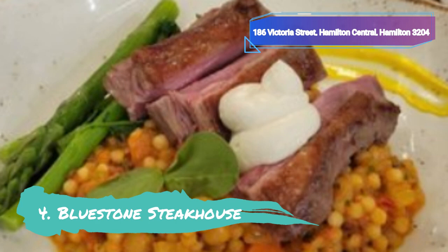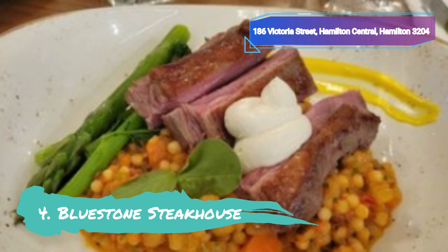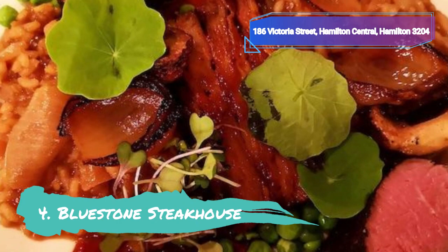The Hereford Prime Ribeye Steak, which is aged for 28 days and slow-cooked for 18 hours, is Blue Stone Steakhouse's trademark dish. As Hamilton's premier steakhouse, the eatery is undoubtedly a meat-lover's paradise. Visitors can unwind in its cozy ambience thanks to the interior's warm and inviting features, which include modern wood wall and floor panels and a sizeable stone fireplace.